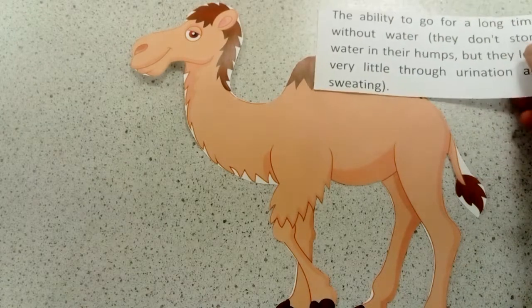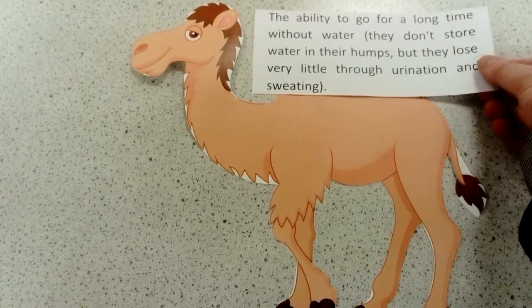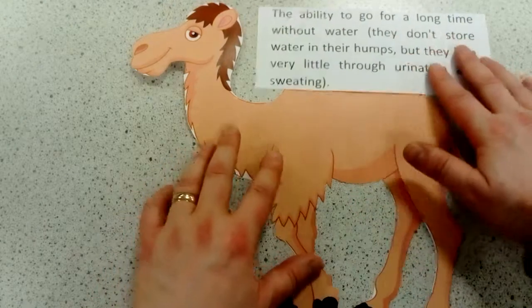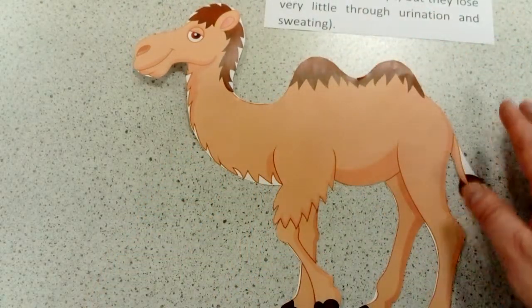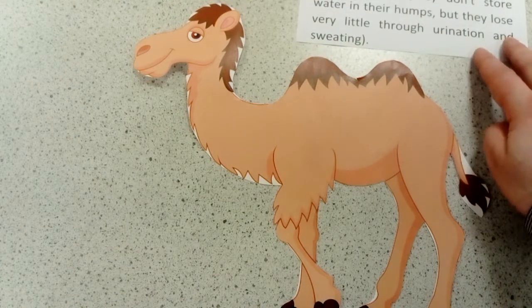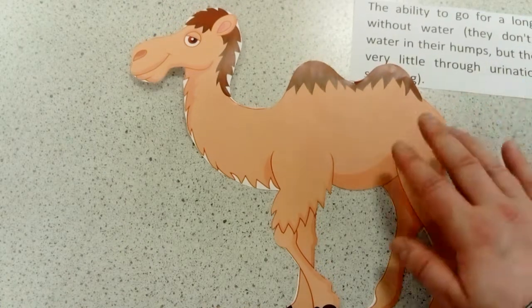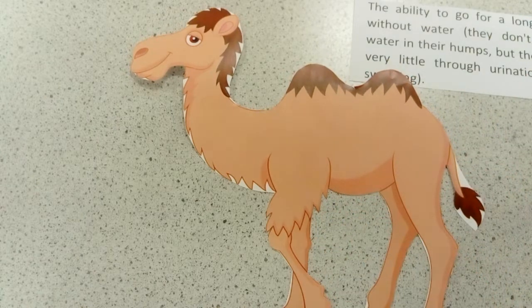The first adaptation you really need to be aware of is that they've got the ability to go for a long time without water. They don't store the water in the humps — don't write that on the exam question. However, they will lose very little water through sweating and very little water through urination.